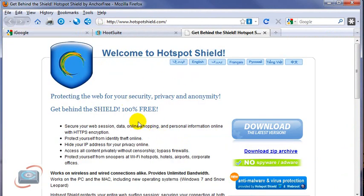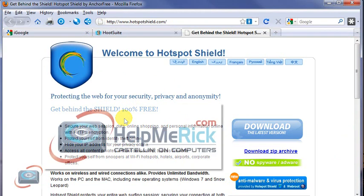Overall, I think this is a very, very good tool. If you travel a lot and you like to shop, do your banking, maybe trade stocks, things like that on the road, you're going to feel a lot more secure with something like this on board.